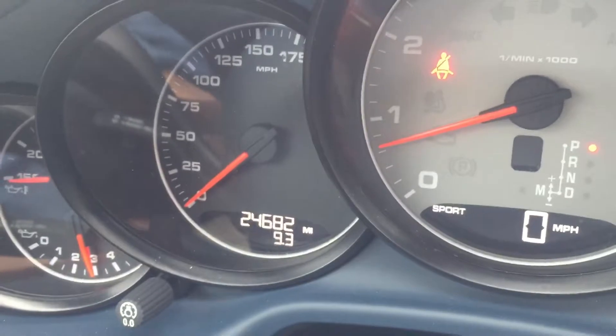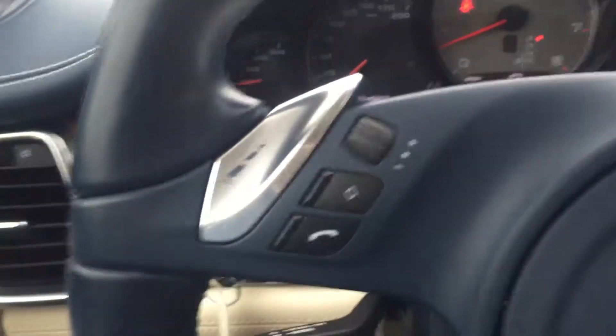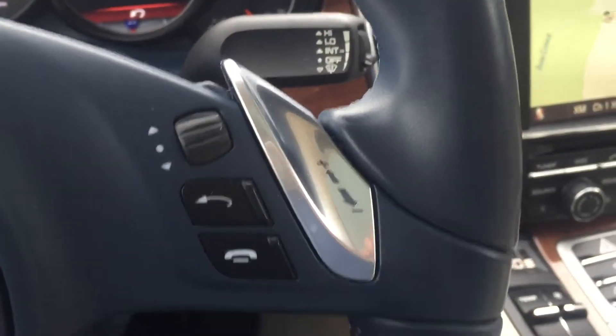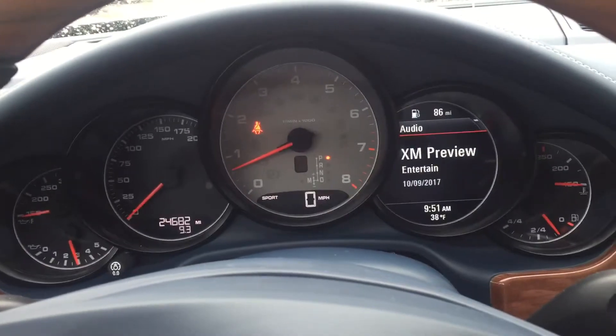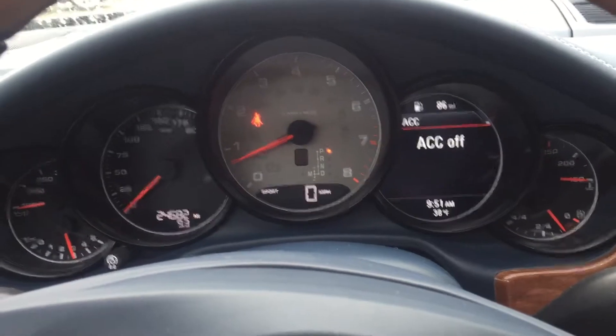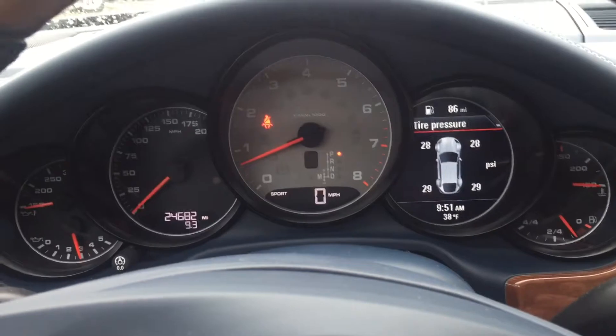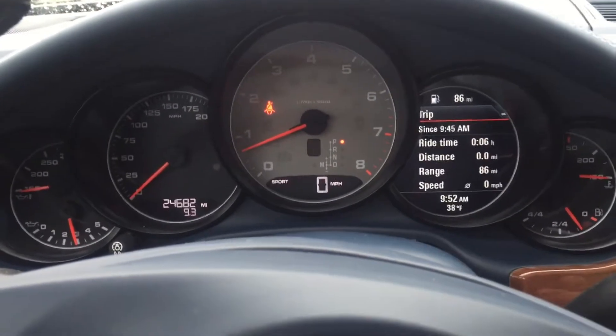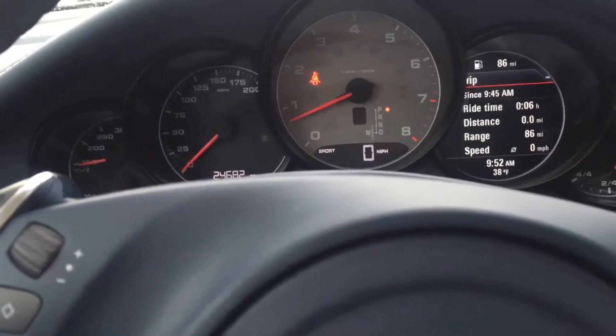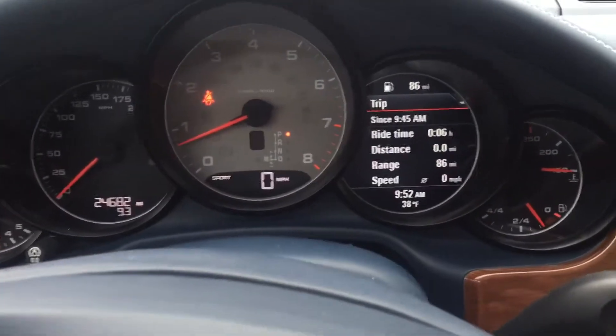It does have 24,000 miles on the odometer. It's a PDK tronic shifter, navigation up on the dash, and a tire pressure monitor. It tells you it is 38 degrees outside this morning.